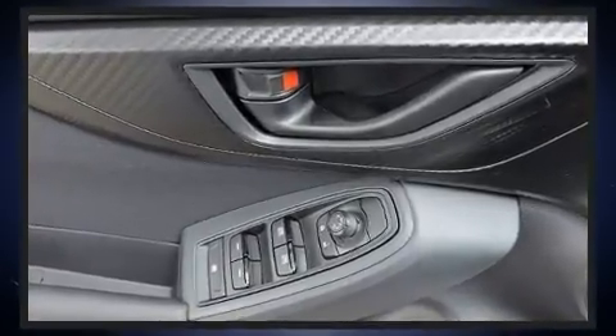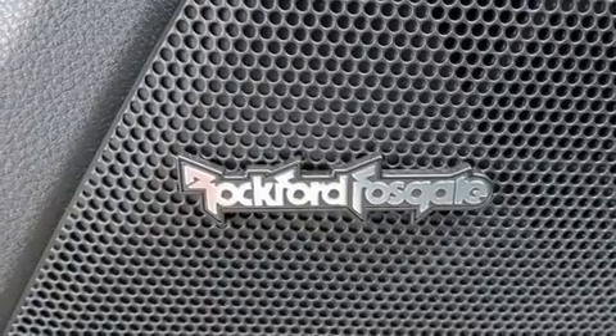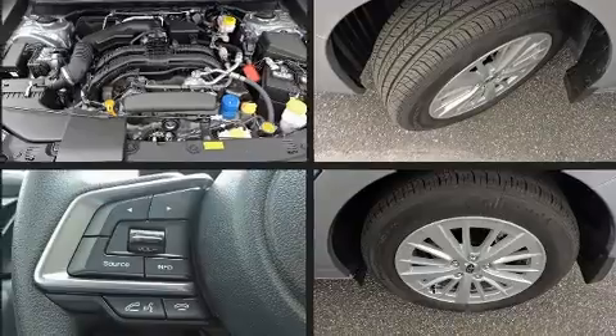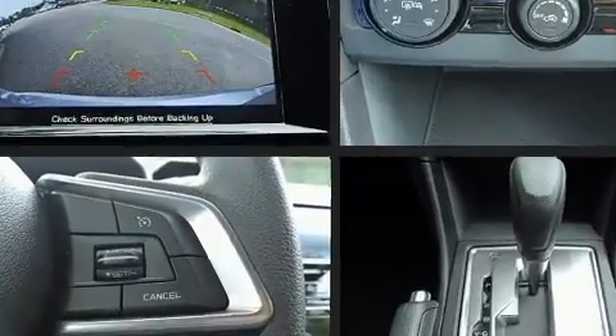Audio features include an AM/FM radio, steering wheel-mounted audio controls, and six speakers enhancing the audio experience throughout the interior. Subaru ensures the safety and security of its passengers with equipment such as front and side impact airbags, brake assist, and four-wheel disc brakes with ABS.